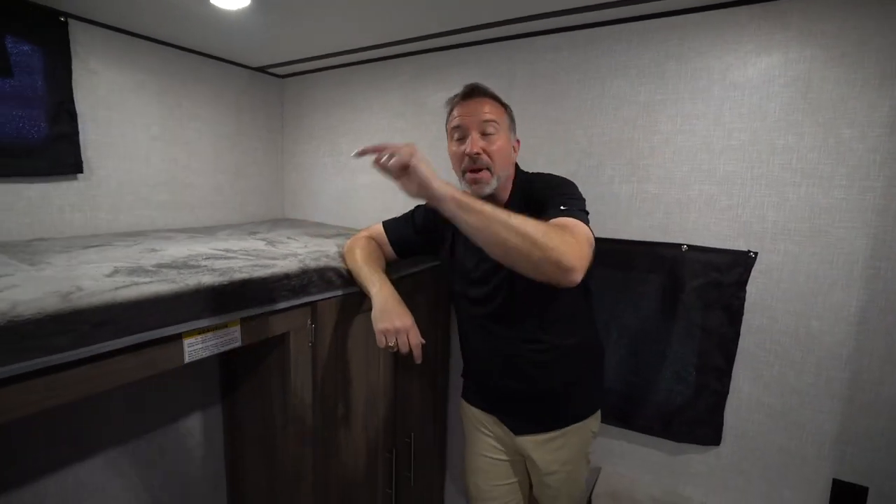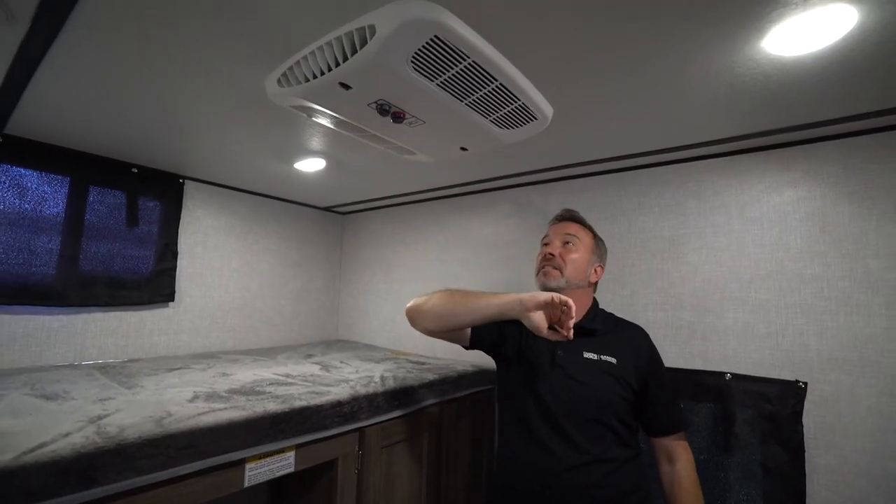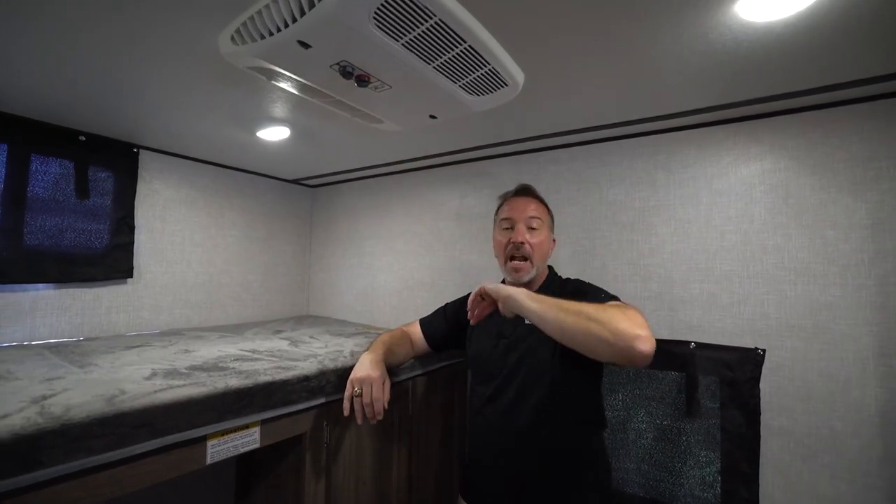The kids can have their own bathroom here in the back bunk room, plus they have their own 13.5 BTU air conditioner with quick cool as well. They can set whatever they want as far as the air — don't have to worry about messing with your HVAC out in the main area. On an entry-level RV, that's a win.